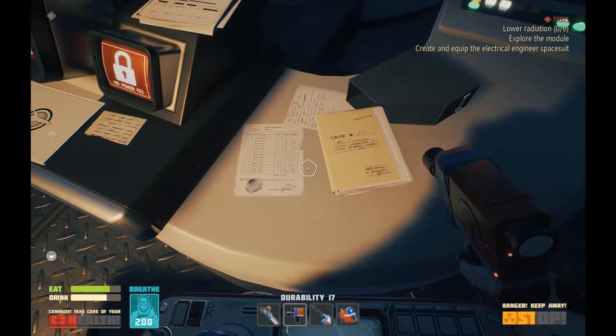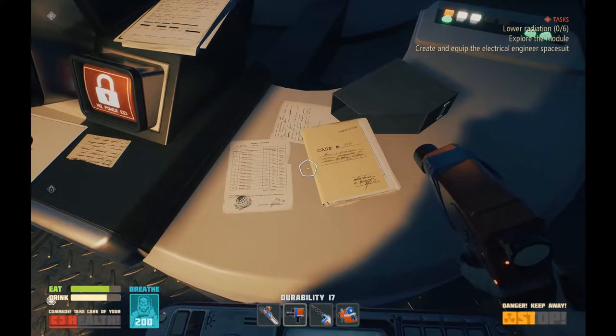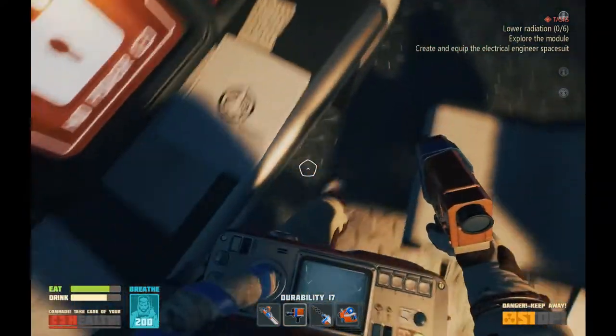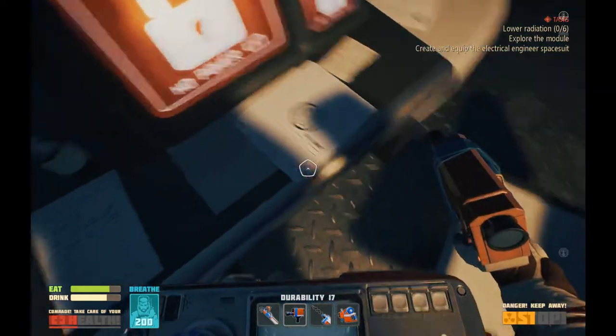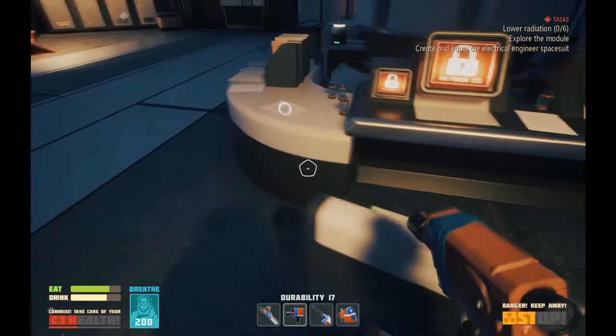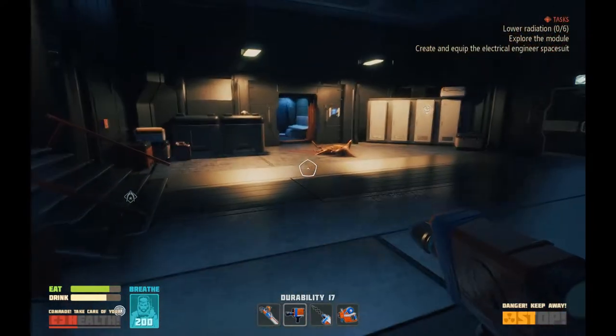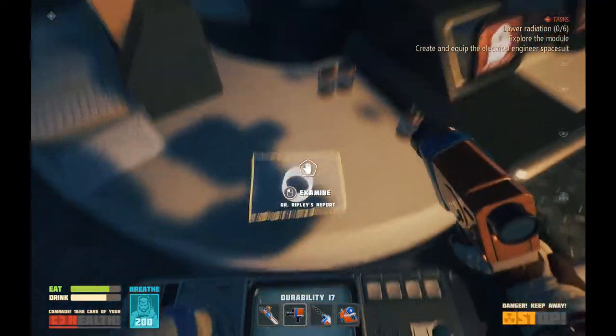Case N. Classified. Documents. Dr. Ripley's report. Oh, Ripley — someone torn apart from the inside. I see what they're doing here.